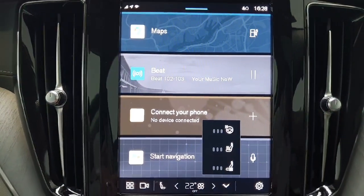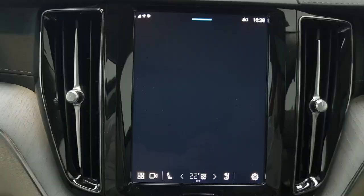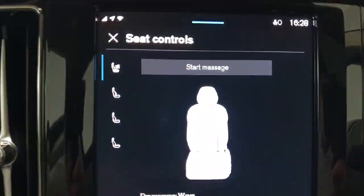You do have heated seats and air cooled seats. You also have a heated steering wheel. Both the driver and passenger seat also have a massage function which you can start here.